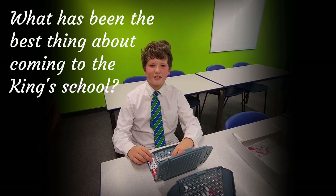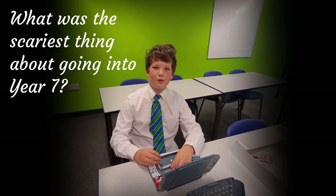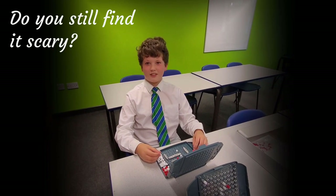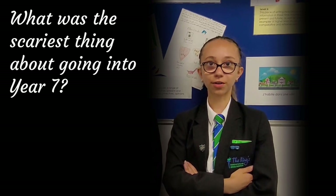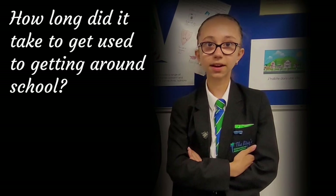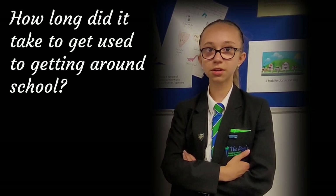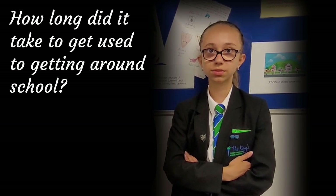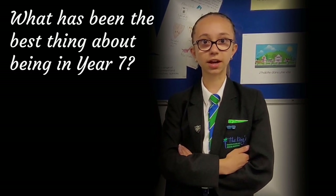I'm enjoying meeting all the teachers and the teachers are very kind. It's nerve-wracking walking into school and going into your class meeting new people. I was scared I was going to have to walk around the school and not know where to go, but after some time, once you start knowing where the teachers are and stuff, it gets easier. Meeting new friends and teachers has been great because I've got some really fun teachers that I really like.